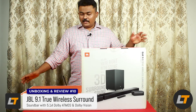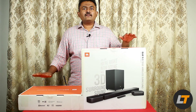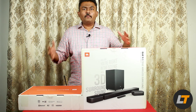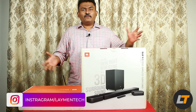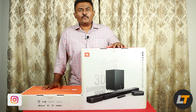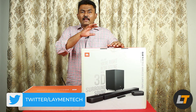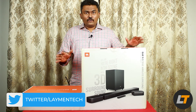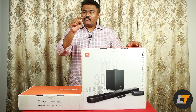The product is not a mobile — that is very clear guys. We are going to talk about a true wireless surround sound bar with subwoofers, Atmos, Wi-Fi, Chromecast — everything and anything is available in this product. If you are searching for this kind of product, you can't get it for anything less than a lakh.